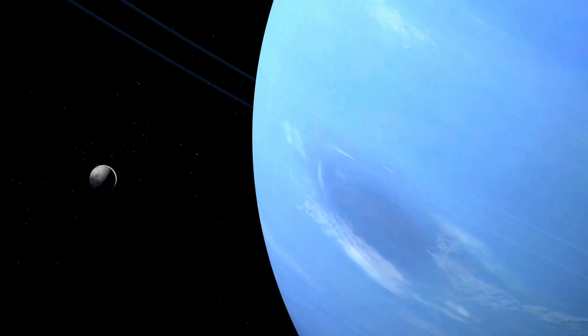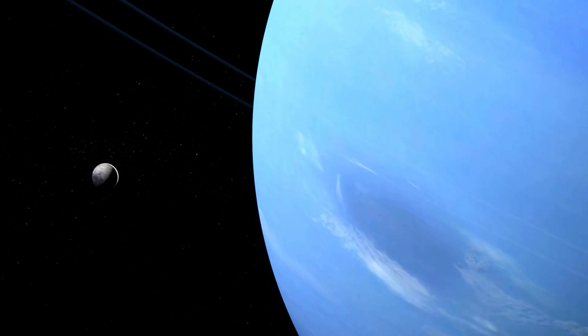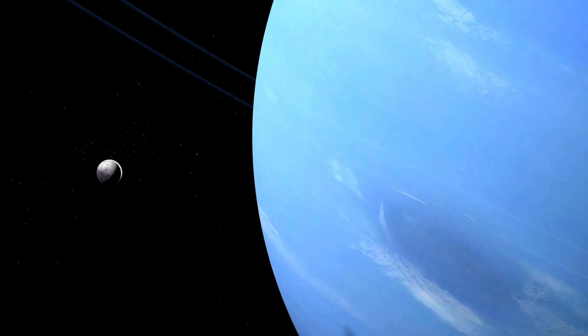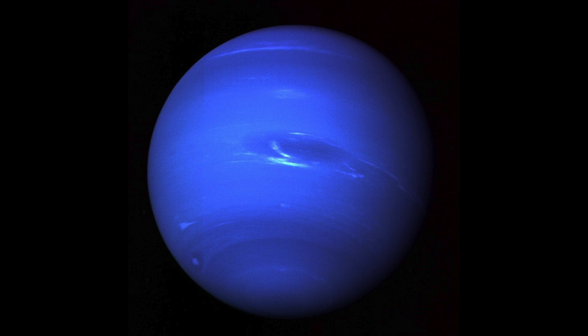Like Neptune's neighbor Uranus, methane absorbs all the other colors but reflects blue, giving these icy giants a similar hue. Many images of Neptune come from the Voyager 2 flyby in 1989, showing Neptune as a much deeper blue. This was because the Voyager team tweaked the images to better reveal the clouds and other distinctive features on the planet.